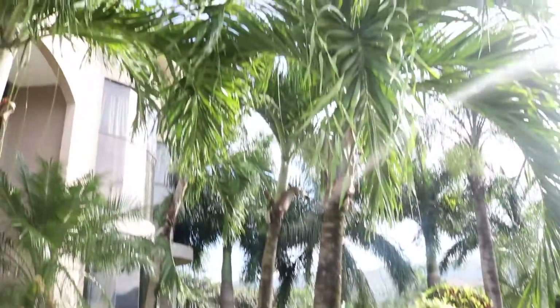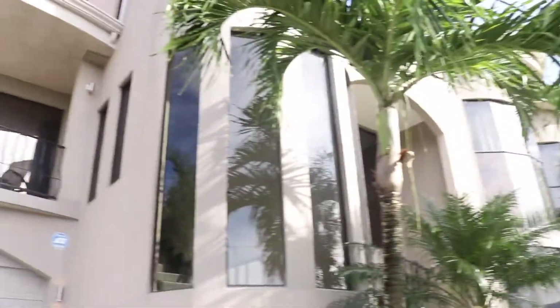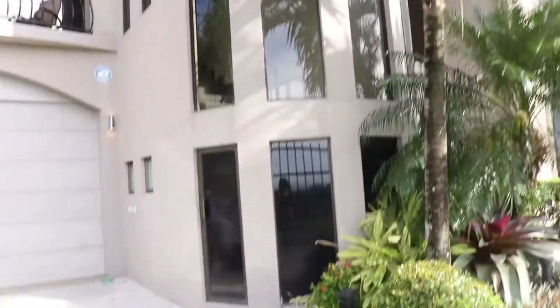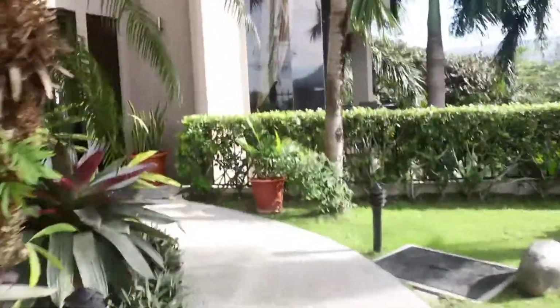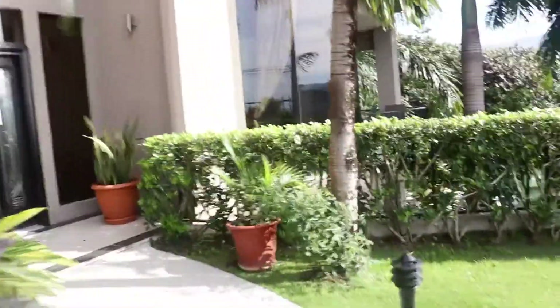Here we go. It is gated. You're going to want to come over here — you've got some palm trees. Here's the house right here. This is the walkway, a lot of greenery. Here's the doorway.